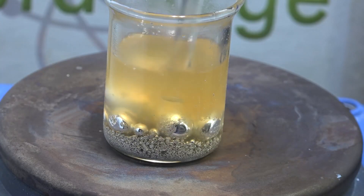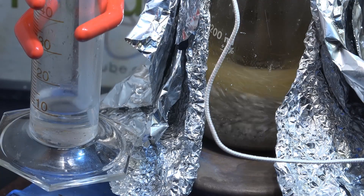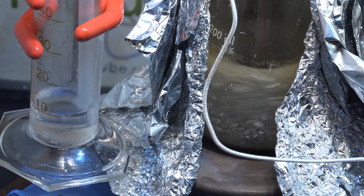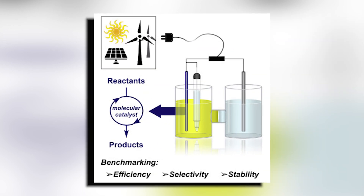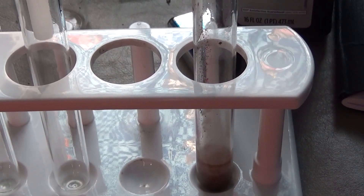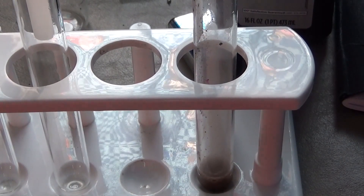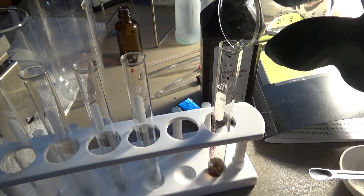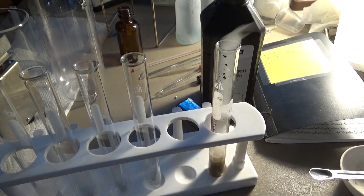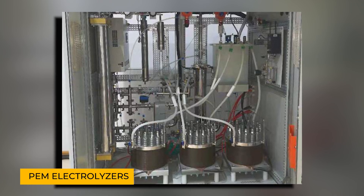The research team put their new catalyst to the test to see how well it would hold up over time. They created a tough, barely survivable environment using a strong acid and passing a small electric current through the catalyst for over 100 hours. The catalyst performed consistently well throughout the entire test, showing that it's reliable and durable. Its ability to work well even in harsh acidic conditions makes it perfect for use in systems that produce high-purity green hydrogen, like PEM electrolysers.